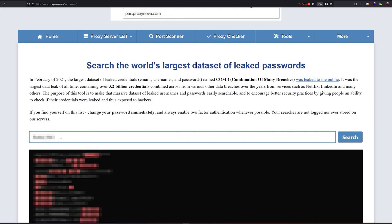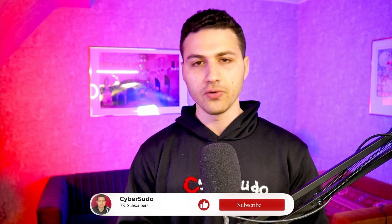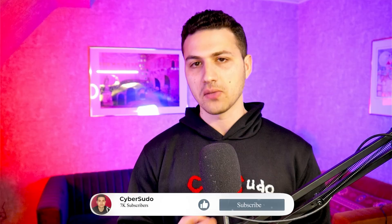That's it for this video. I hope you learned something new. If you like the video, don't forget to leave a like, comment, and subscribe to the channel, as this will help me grow the channel and make more OSINT content. I'll see you soon.